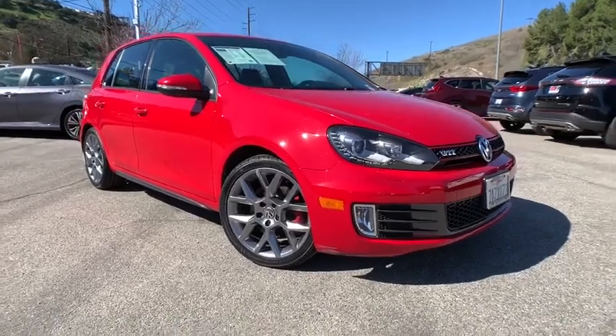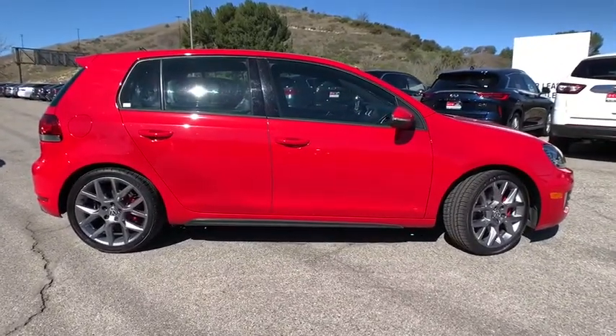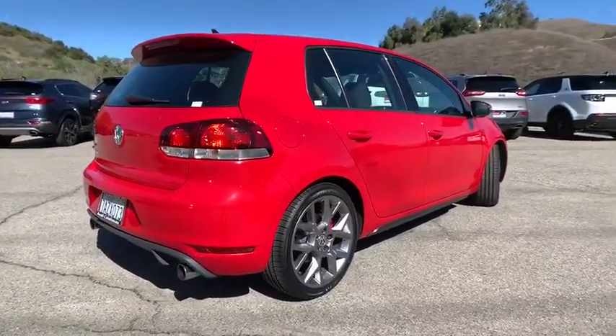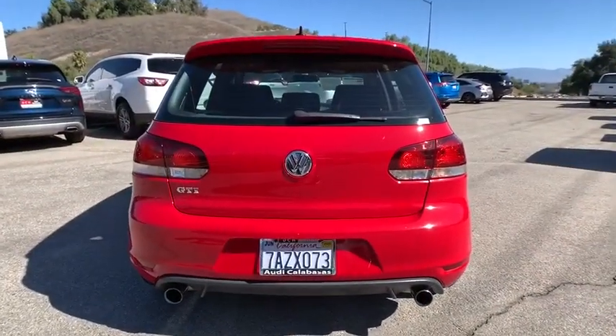Take a ride in the 2013 Volkswagen GTI. This Volkswagen is considered by many to be the hot hatchback. The GTI easily accommodates up to four adults. A decent-sized 15-plus cubic foot trunk is well-shaped and easy to load. This vehicle has less than 45,000 miles.